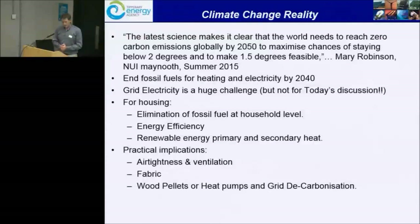Back to 2015: myself and the board of the TEA feel that fossil fuels are no longer something we can be installing if we want to limit climate change to 2 degrees or 1.5 degrees.